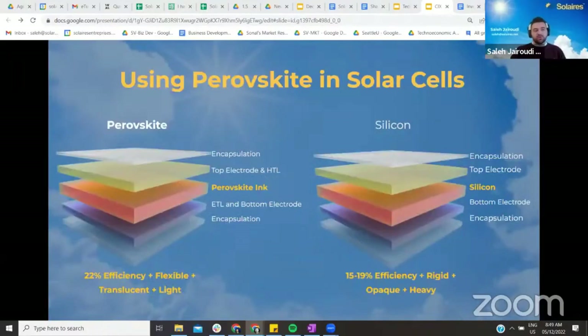Solar cells consist of multiple layers around a semiconductor. The most popular semiconductor used today is silicon. In order to create the next generation of solar cells, dozens of top-tier companies are trying to replace silicon with a perovskite using an ink printing process. However, no one has been able to commercialize perovskite-based solar cells as of today.